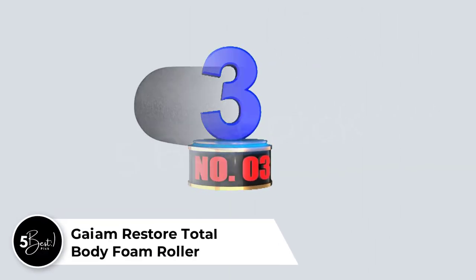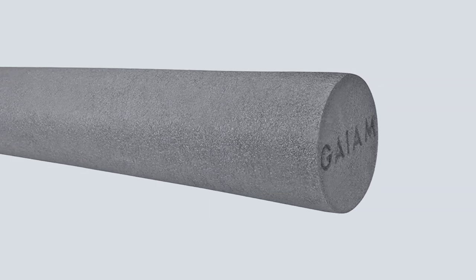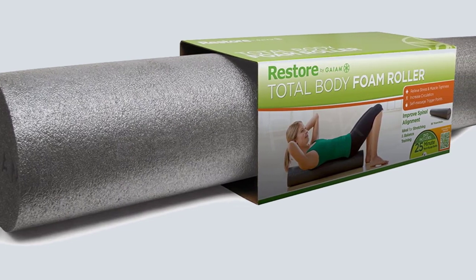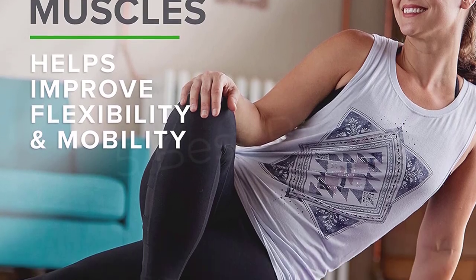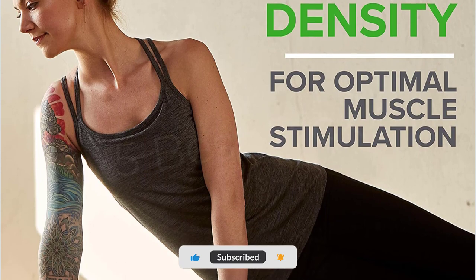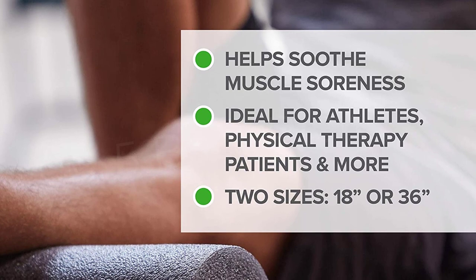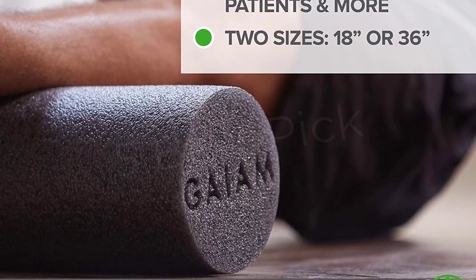Number 3: Game Restore Total Body Foam Roller. When you first start rolling, it can be painful. The polyethylene foam used in the Game Restore Whole Body Foam Roller is less dense than the EPP used in firm rollers, making it less harsh on the muscles. Although it isn't too fragile to warp under pressure, its 36-inch length makes it handy for various rolling and workout activities. It's unlikely to last as long as a typical black roller, though, just because of the material itself, not to mention that your muscles will gradually adapt and require firmer pressure.